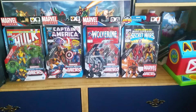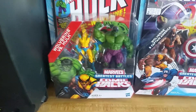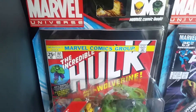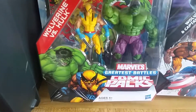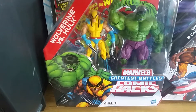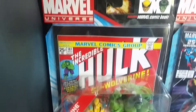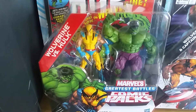I only collected the Wolverine ones, so I just wanted to show these off real quick. This one is basically like a Hulk 181 — it comes with a reprint of the comic in the background, and inside packaged up you've got Wolverine and Hulk, done in the style of the book. It's called the Marvel's Greatest Battles Comic Packs — that's basically Hulk 181, the first full appearance of Wolverine.